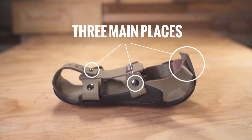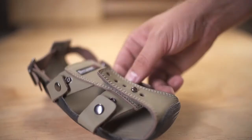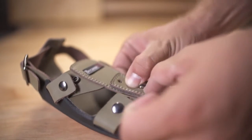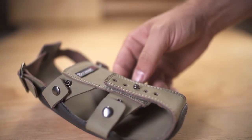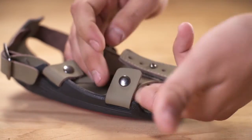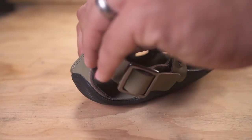The shoe can grow in three main places. First, the front can grow with the adjustable toe piece. Second, the sides have snaps that allow it to expand. And finally, the back grows using the expandable heel strap.